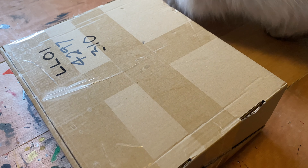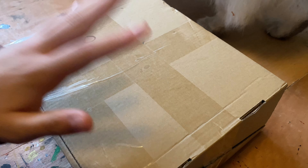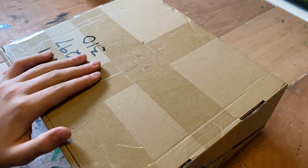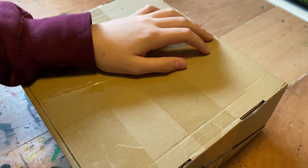Hello there everyone and welcome back to another video. Today I'm going to be doing an unboxing video on this box. This has some very special items to me and I'm here to showcase them. Anyway, let us begin.